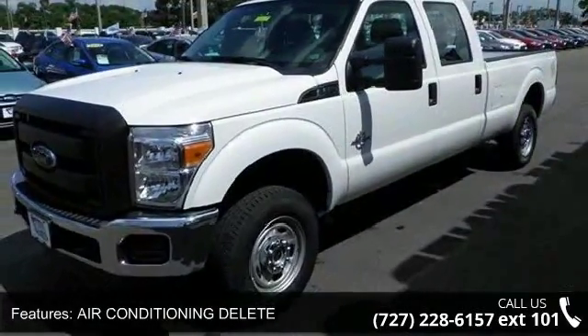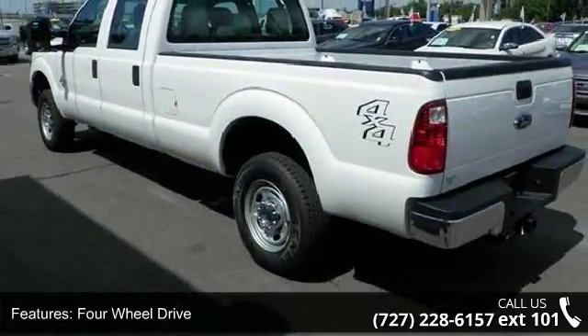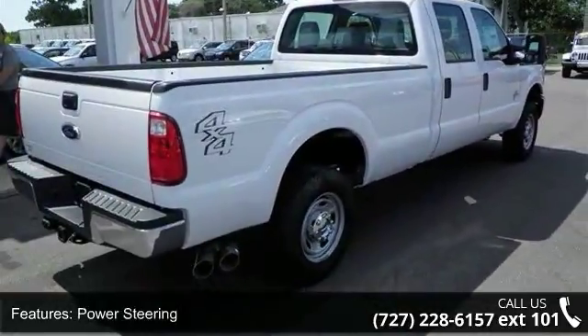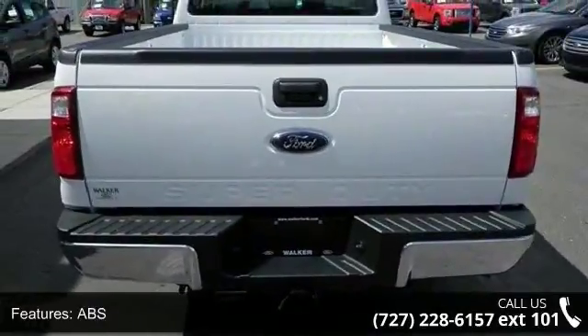A/C Delete, 4-wheel drive, tow hitch, power steering, ABS, 4-wheel disc brakes, brake assist, steel wheels, tow hooks, and pass-through rear seat. Low mileage is an important factor in your purchase and this vehicle delivers a